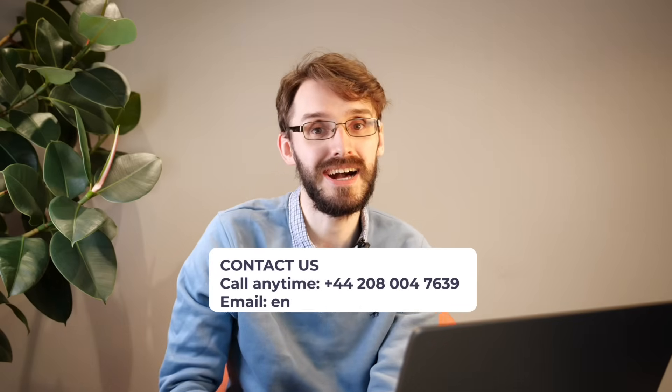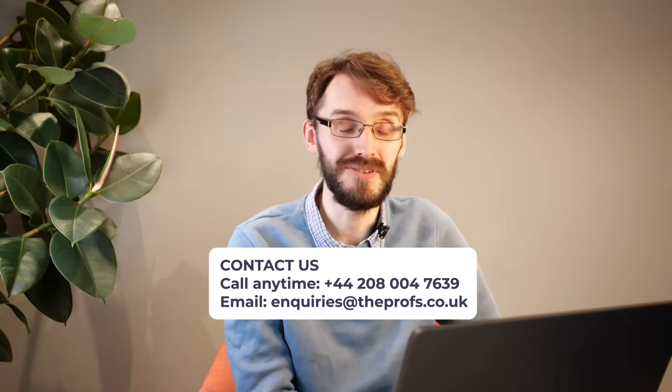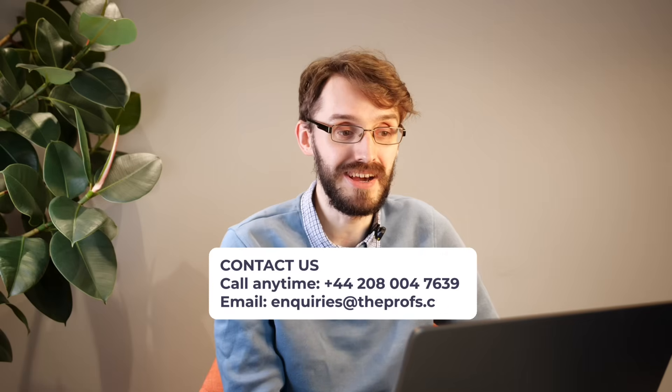If you find it useful to get one-to-one consultation, take a look at the information on screen right now and get in touch with us — we'd be more than happy to help you get into the university of your choice and maximise your chances of success in your application. Until we hear from you, if you are applying for universities, we wish you the best of luck and we do hope to hear from you soon. Take care.